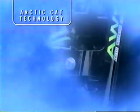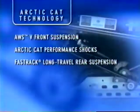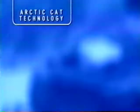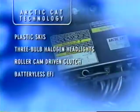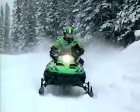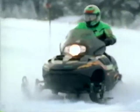You'll find Arctic Cat technology in our unique AWS 5 double wishbone front suspension, in our exclusive Arctic Cat performance shocks, and in our fast-track long-travel rear suspension system with extra travel tunnel and torque-sensing link. ACT is also technology like our revolutionary plastic skis, three-balled halogen headlights, and roller-cam-driven clutch, our exclusive batteryless electronic fuel injection, our case-read engines. It's also our hydraulic disc brakes and many more snowmobiling firsts. And while many of these developments have been imitated by our competitors, they have yet to be duplicated.